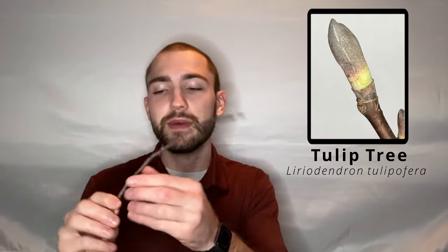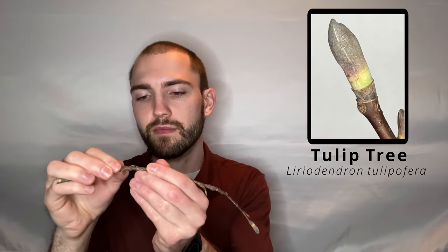Now let's scratch and sniff our tulip tree twig to see what it smells like. It smells a lot like spicebush, but a little less potent. Although tulip tree might be a little easier to find than spicebush, so I might try out identifying this one first.